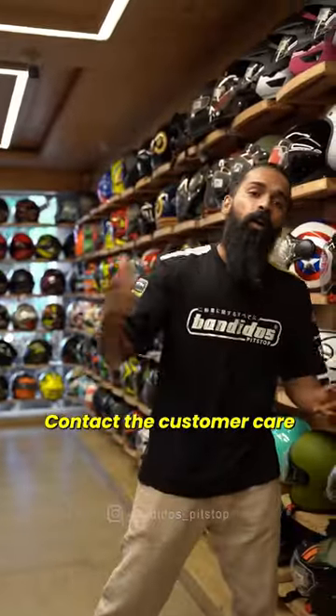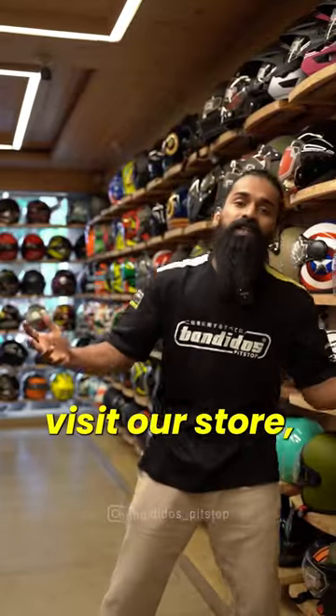For more details and to place an order, contact customer care or feel free to visit our store. Adios!